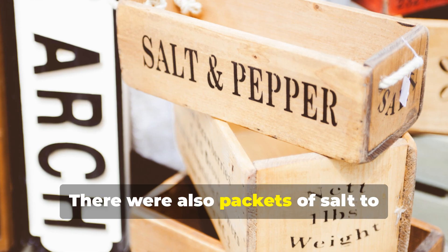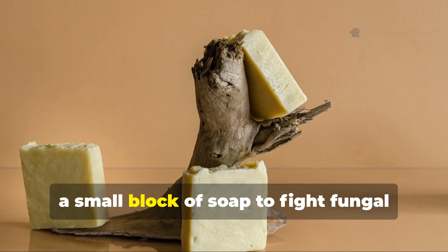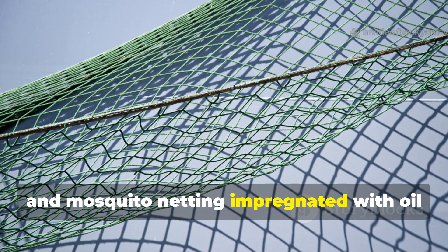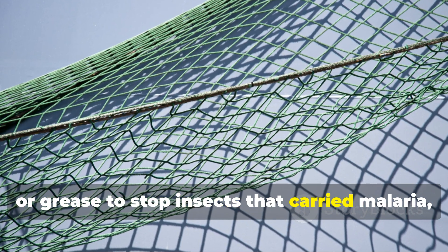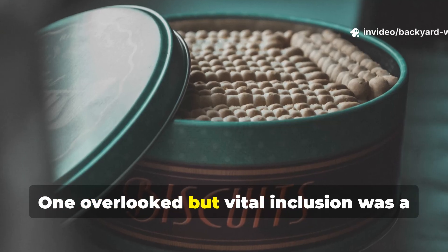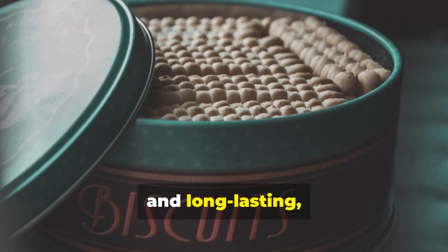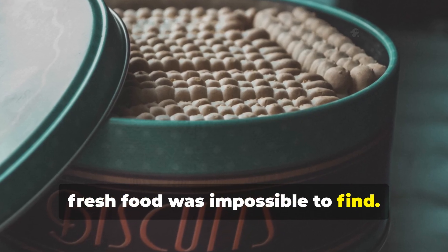There were also packets of salt to replace what was lost through constant sweating, a small block of soap to fight fungal infections that devoured skin, and mosquito netting impregnated with oil or grease to stop insects that carried malaria, dengue and filariasis. One overlooked but vital inclusion was a small tin of condensed milk tablets — dense, sweet and long-lasting — which gave both energy and comfort when fresh food was impossible to find.